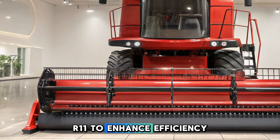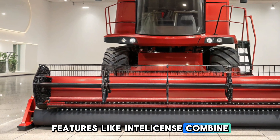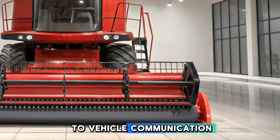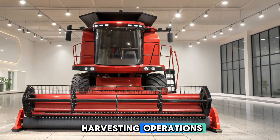Precision farming technologies are integrated into the CR11 to enhance efficiency and productivity. Features like IntelliSense Combine Automation, IntelliSteer Auto Guidance, IntelliField Vehicle-to-Vehicle Communication, and NeutriSense Neared Technology work together to optimize harvesting operations.